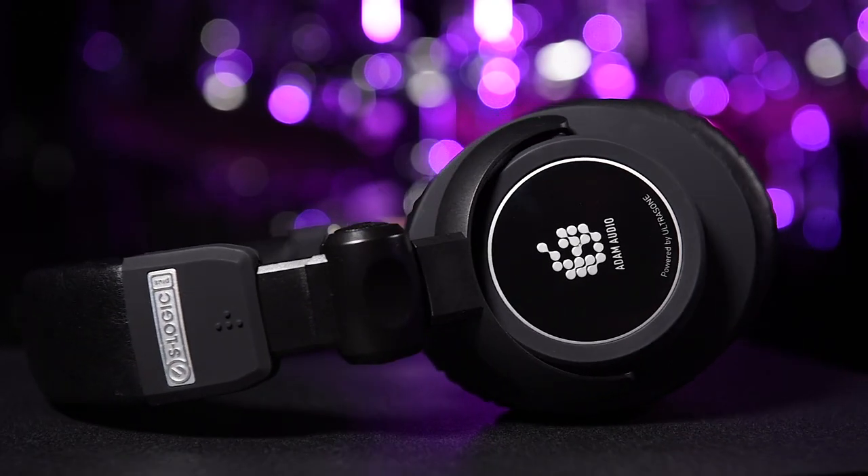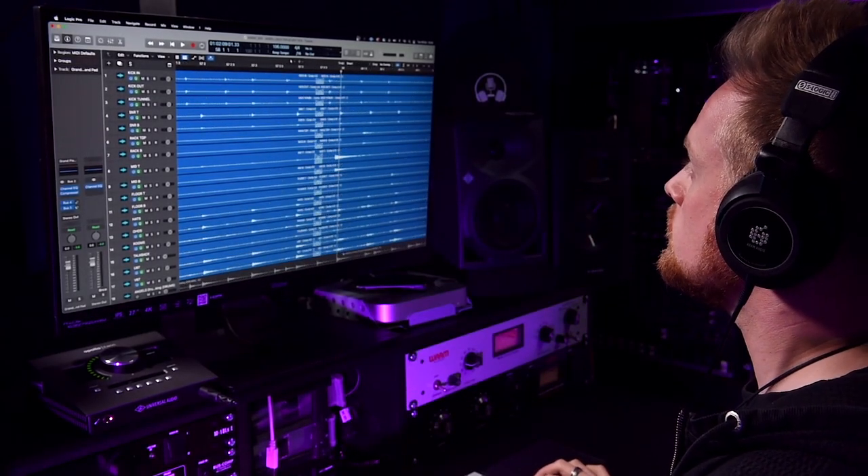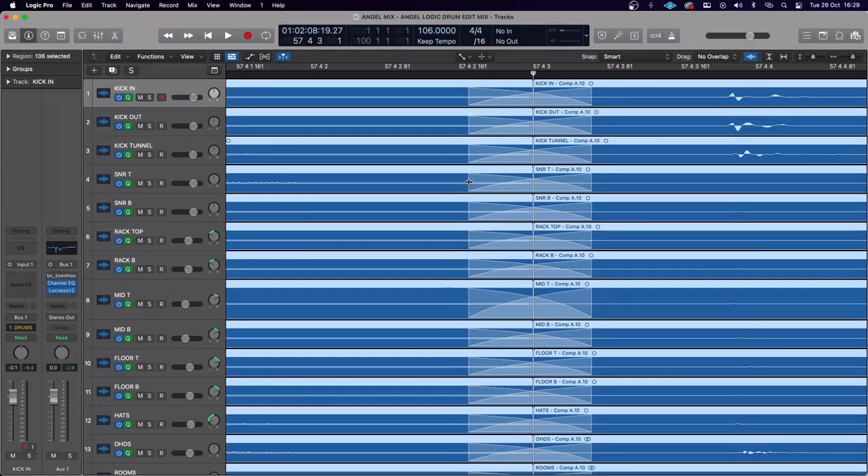Once I've compiled my takes, I'll dive back onto headphones to edit them. The SP5 headphones are a closed-back design, which really isolates the audio from environmental noises such as traffic, neighbors, and other drummers, enabling me to accurately identify any pops and clicks between audio cuts and crossfades that I might miss using speakers.